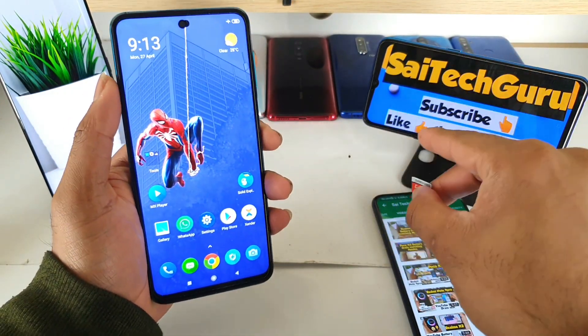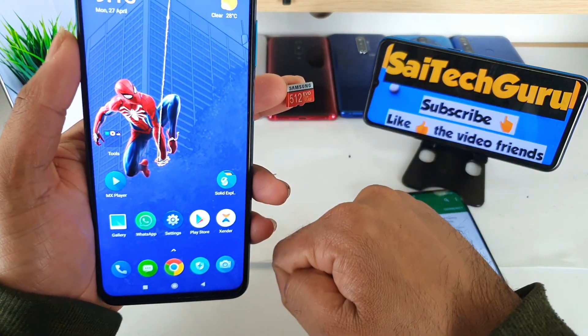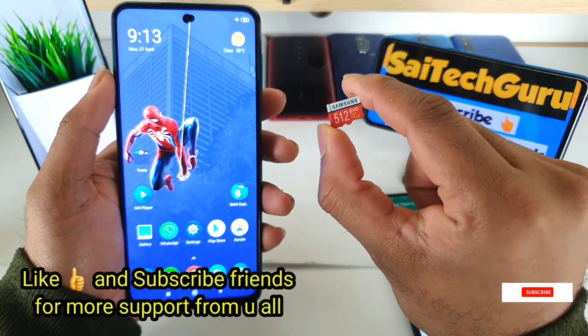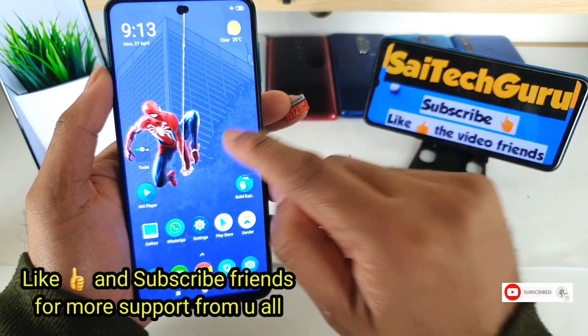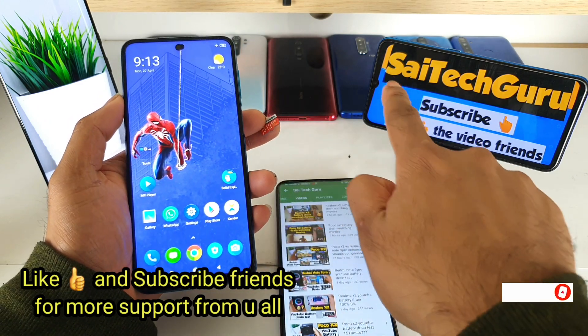Hi friends, I am Sahaj Itania, welcome to Sci Tech Guru. In this video, I'm going to check whether the Redmi Note 9 Pro actually supports the 512GB micro SD card. Let's check whether the Note 9 Pro supports it or not.